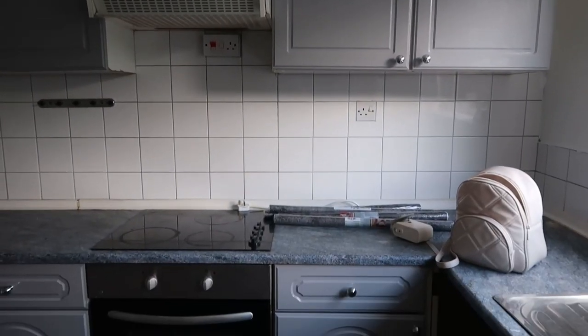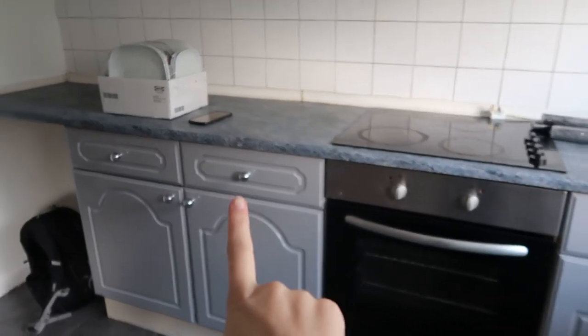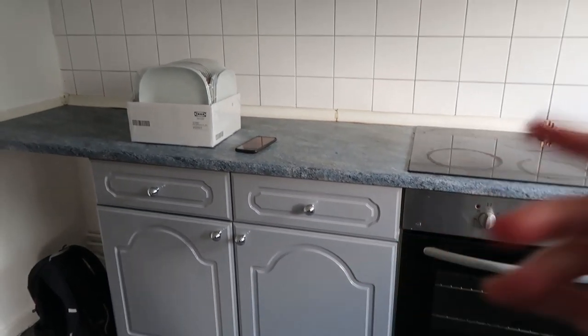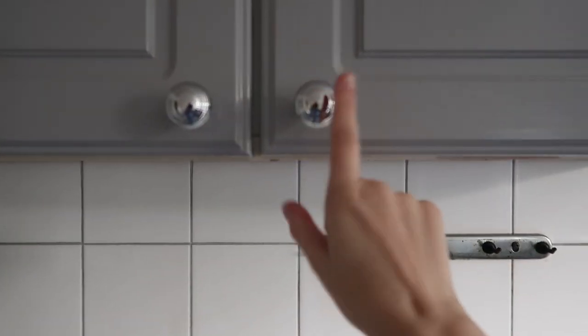The first major update is we now have our kitchen cupboards back on. I'm super happy with how they look. Here are the kitchen cupboards and we now have the little knobs on as well. Please ignore the cream bit — that's just a job for another day because we totally forgot to take it off, but all the gray is on and we have our cupboard sorted.